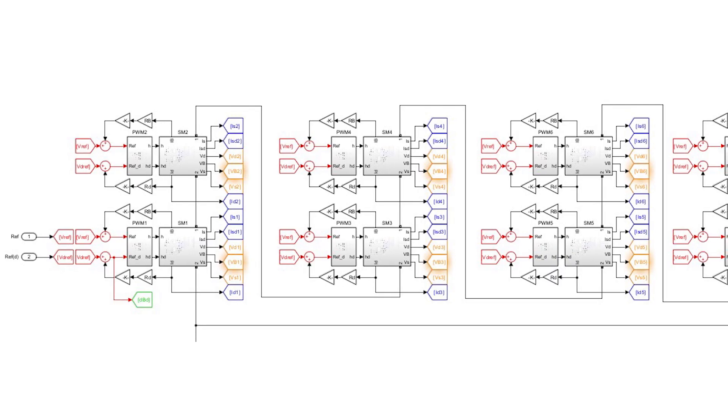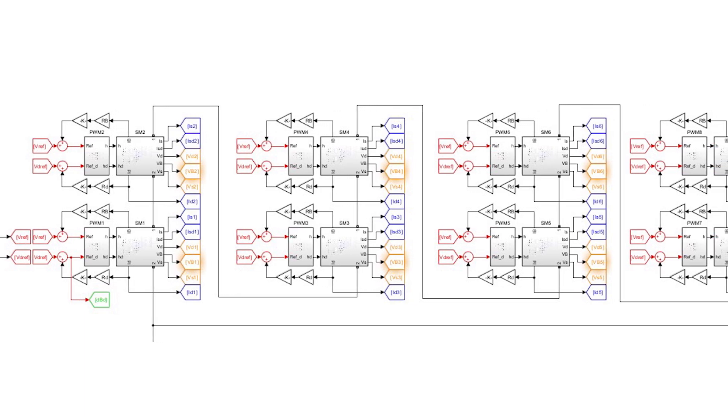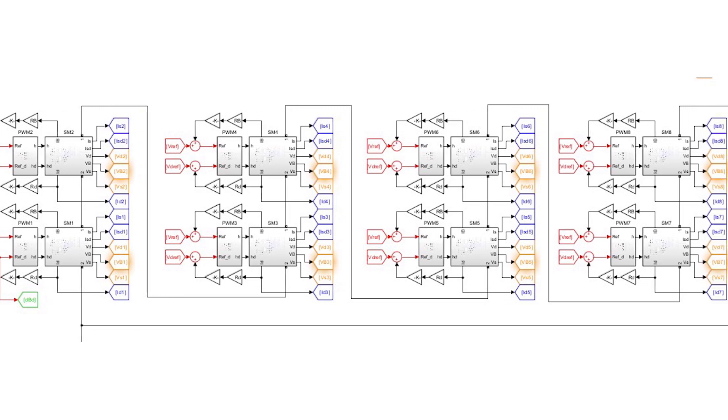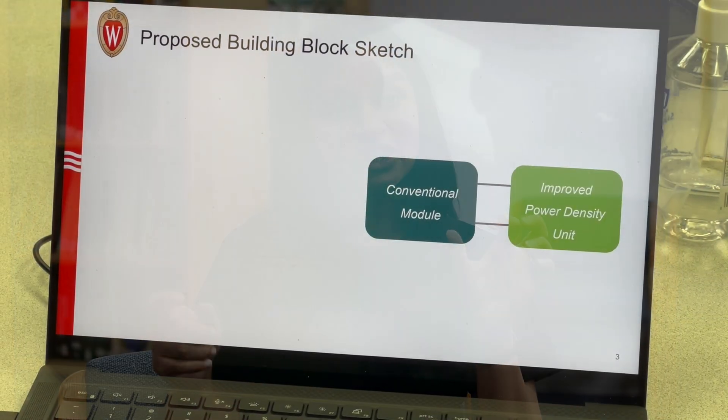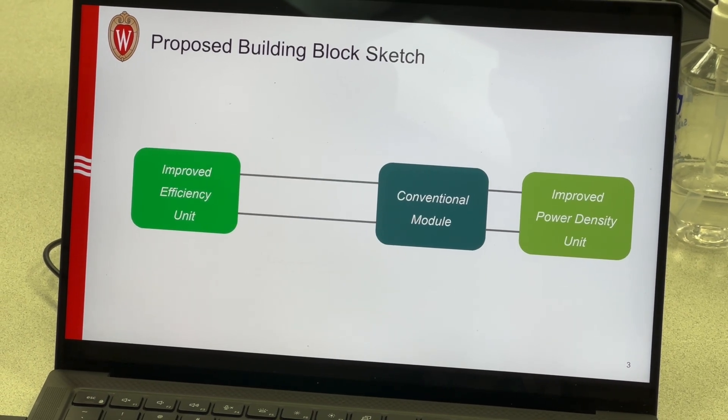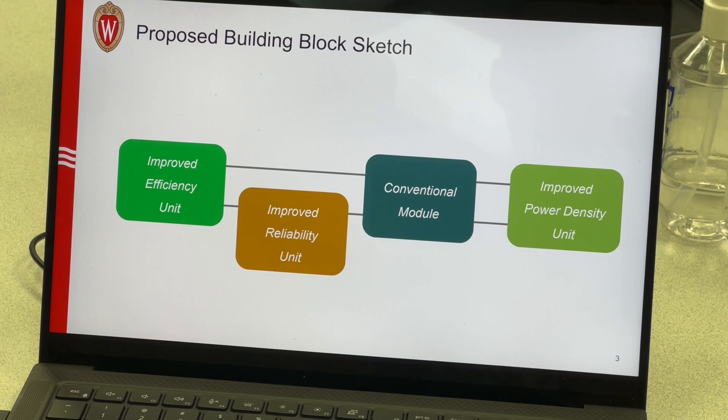This MMC converter converts AC to DC or DC to AC depending on where the source and load are. In those cases we need to connect these MMCs, and each of these MMCs — as the name suggests — are modular blocks. We are taking each of those modules into consideration and proposing an alternate circuit to improve the performance. Looking at the overall picture, it consists of all these tiny little blocks that can provide functionality of very high power density, very high efficiency, and high fault tolerance.